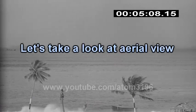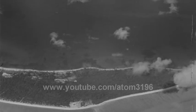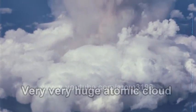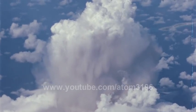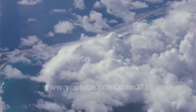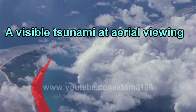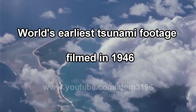Now, let's look from a bird's eye view. It's much more clear from the air that the waves were heading towards this small island. This was the first color film recording tsunamis.